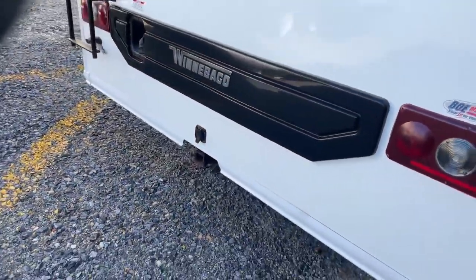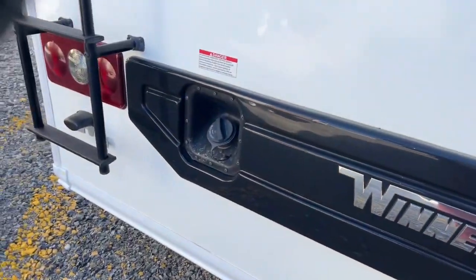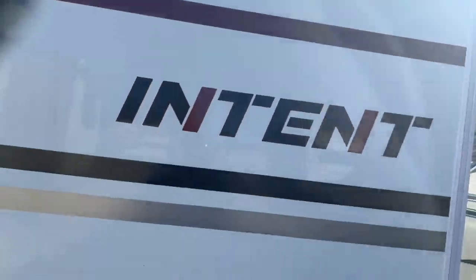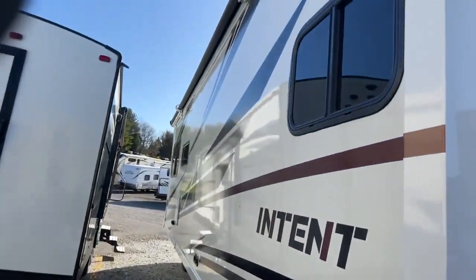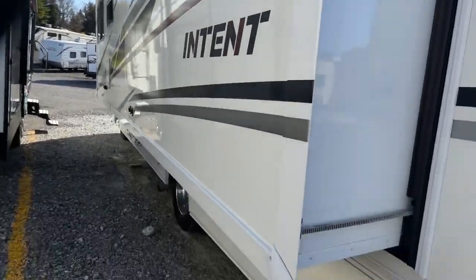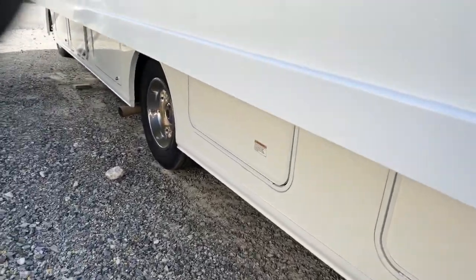In the back, you can carry another vehicle or have a racking system back there — it has a seven-pin. This is your gas fill and it does have a ladder so you can get up on your roof, maintain it, and make sure there's nothing up there. You do have a full body slide, and it also has a topper on the very top so that if any debris lands on it, once you bring the slide in it'll just fall off.